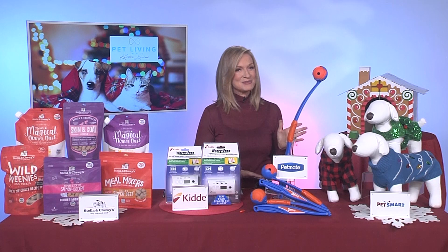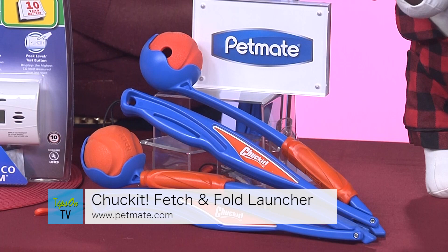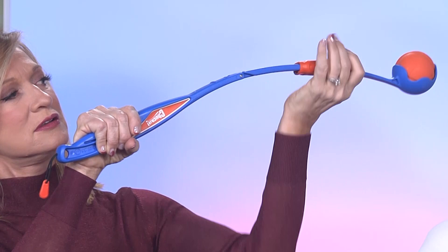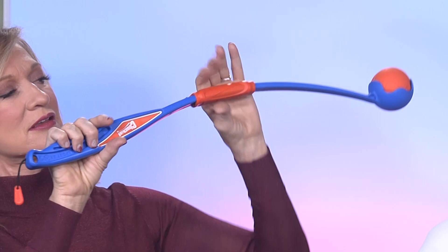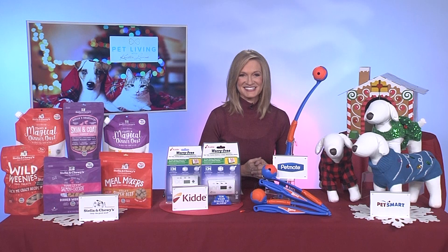Last, but certainly not least, the greatest idea I have for your dog and yourself is the gift of fetch. You can make fetch happen with Chuckit's brand new Fetch and Fold Launcher. This is a convenient new design that allows you to fold it up, stick it in your back pocket, or ladies, you can throw it in your purse. When you get to the dog park, you simply unfold it, lock it into place, and launch that ball. The new Fetch and Fold Launcher has the same power and distance as the original Chuckit launcher. You can pick one up at PetMate.com, and it folds nicely and fits right into your dog's stocking.